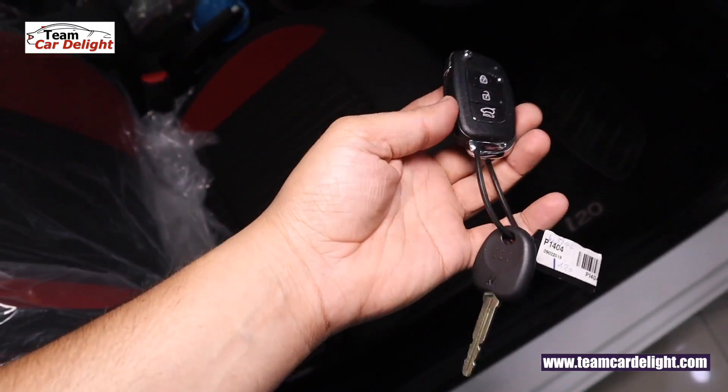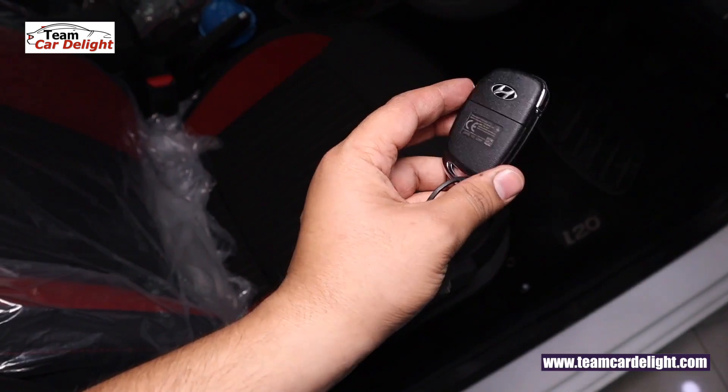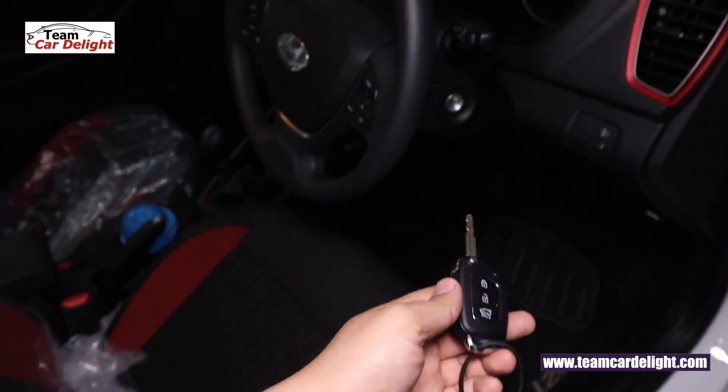There are two keys available: one fold key and one normal standard key. The fold key has three buttons — lock, unlock, and tailgate.